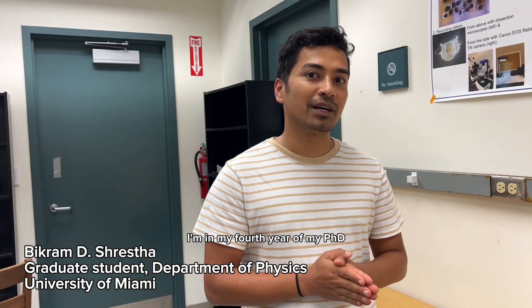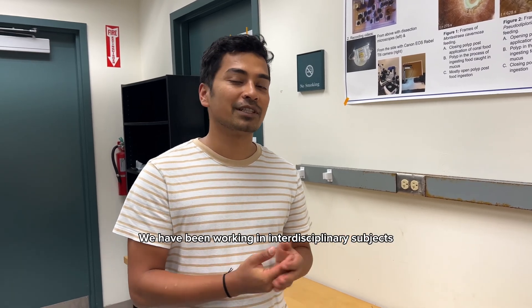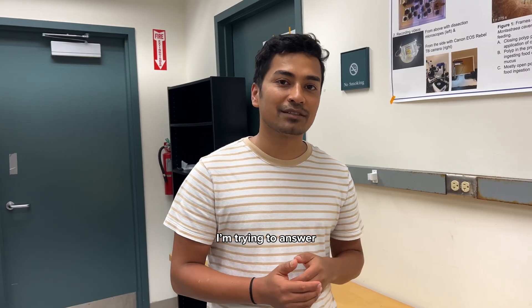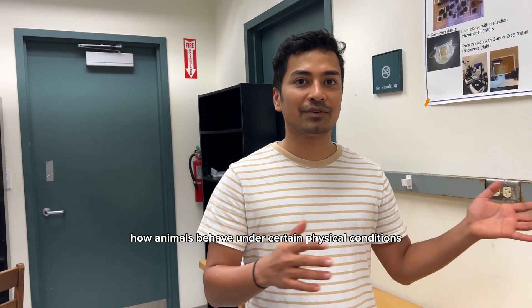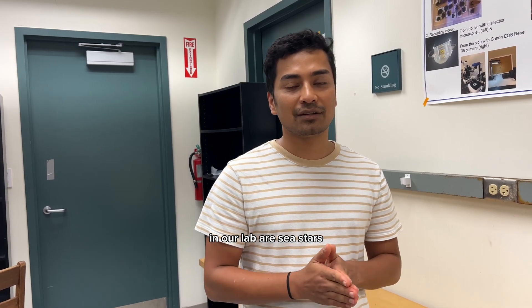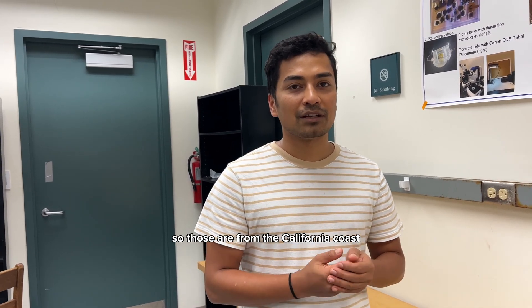Hello, I'm Bikram Shrestha from Nepal. I'm in my fourth year of my PhD. I joined this lab in January 2020. We have been working in interdisciplinary subjects like biophysics, trying to answer how animals behave under certain physical conditions. The model system in our lab is sea stars, which are from the California coast.